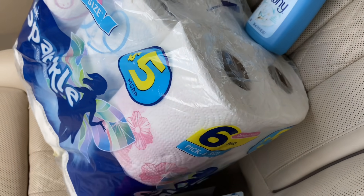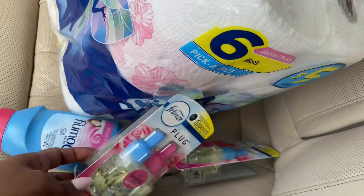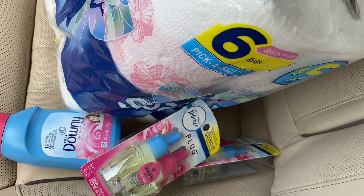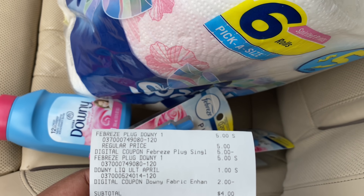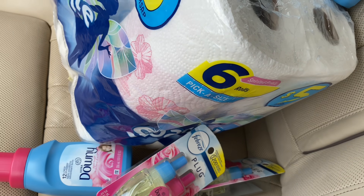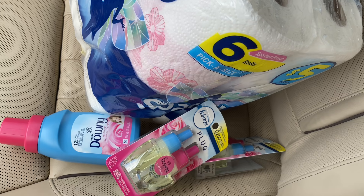For the second transaction I picked up another Downy and some Febreze plug refills — I really wanted those. The Febreze are five dollars each and I used the five off of two digital coupon, and then the two dollar Downy. My subtotal was four dollars even and I had total savings of seven dollars for this transaction.